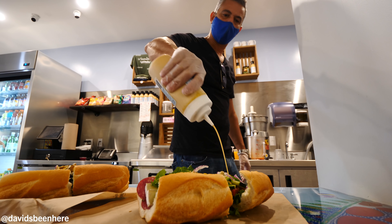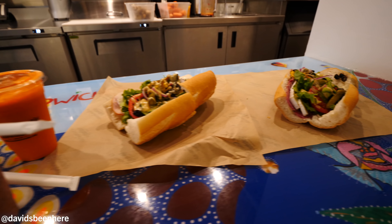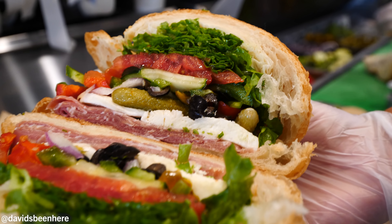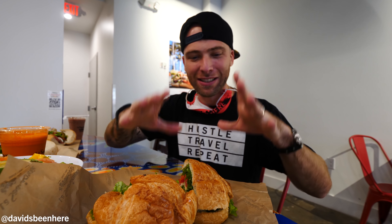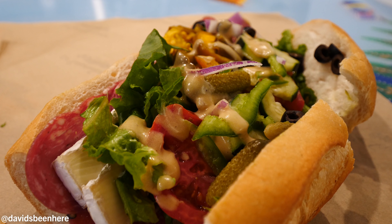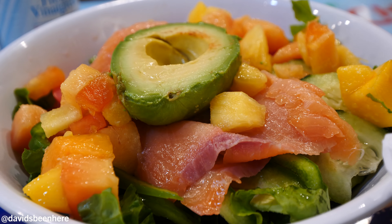Alright my friends, we have so many things. We have three different sandwiches: the Napoli with prosciutto and mozzarella on a croissant — it looks amazing, fully loaded. Then these two on French baguette: the Sauvé with turkey and brie, and the Frenchie with French salami and brie — everything loaded with the French vinaigrette. We also have the exotic salad: salmon, avocado, green pepper, lettuce, cucumber, tomato. Amazing.